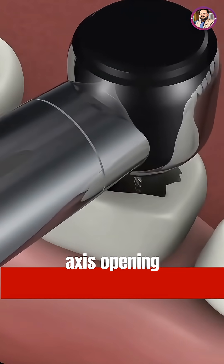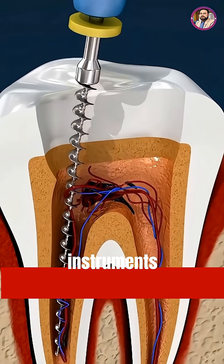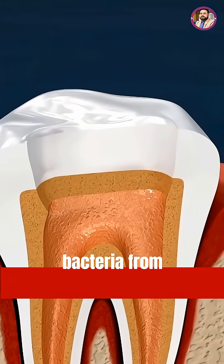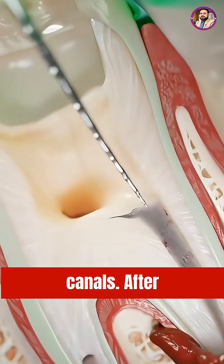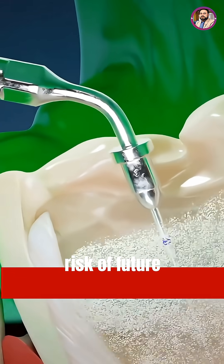Next, a small access opening is created in the tooth to reach the infected pulp inside. Using fine, specialized instruments, the dentist carefully removes the damaged nerve tissue and cleans bacteria from the root canals. After thorough cleaning and shaping, the canals are disinfected to reduce the risk of future infection.